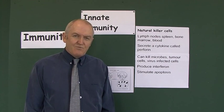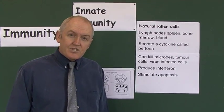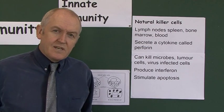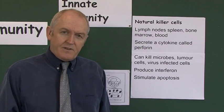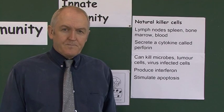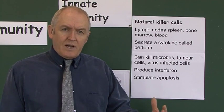NK stands for natural killers. There are two types of lymphocytes: large lymphocytes and small lymphocytes. Natural killer cells are the large granular lymphocytes because they contain granules in their cytoplasm. They are a very important innate non-specific defense mechanism, found in the lymph nodes, bone marrow, and blood. They act against a wide range of potential infecting organisms straight away.